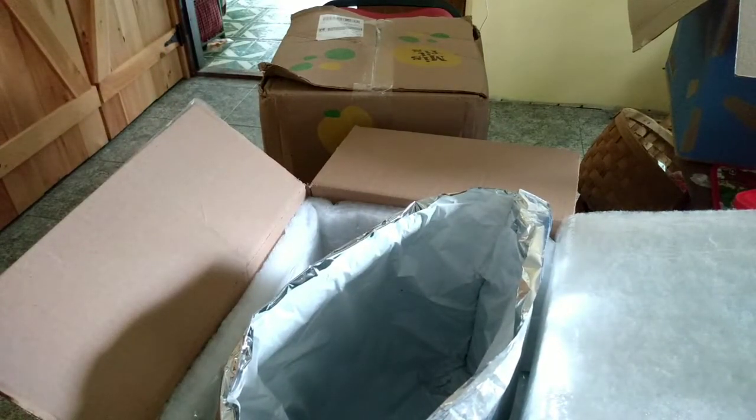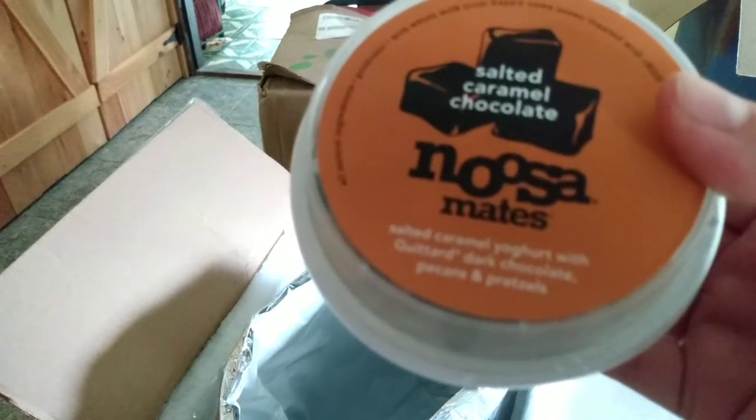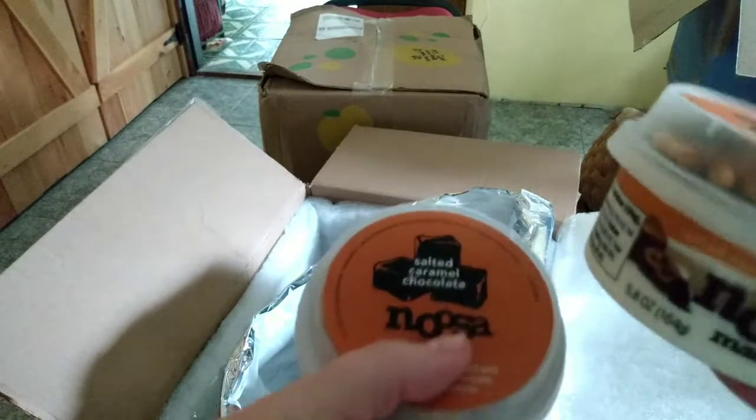These were a limited-time thing — the company is discontinuing this flavor. They are yogurt salted caramel chocolate and I grabbed two of those.